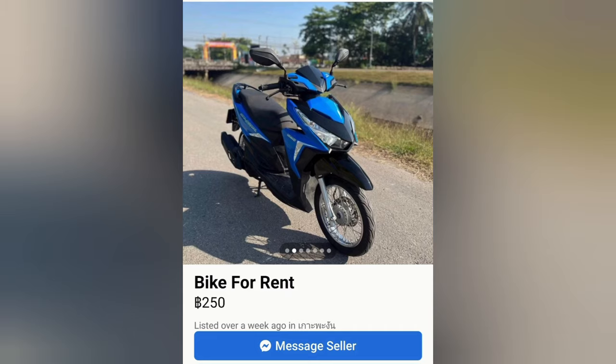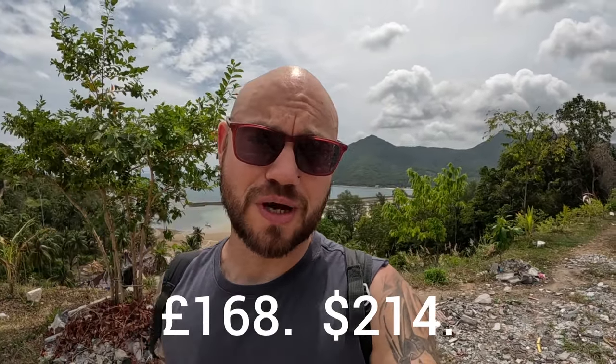The trouble is you've got to pay for them. The going rate for renting something basic like a Honda Click — I'll put a picture of one in for you — is 200 to 250 baht a day, which works out that over the course of a month you're spending about 7,000 baht. I'll put that in pounds and dollars below as well. So quickly, the prices rack up.